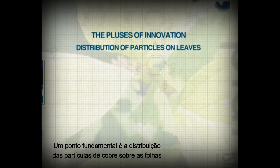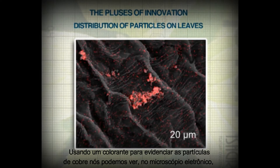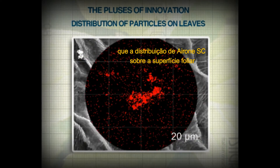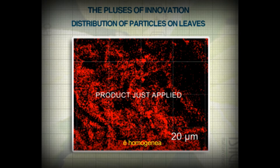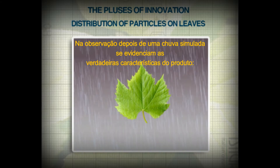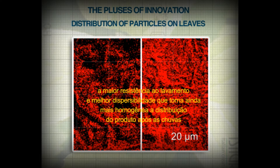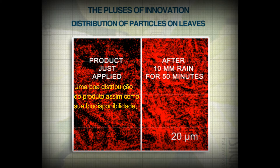The key subject is the distribution of particles on the leaf surface. By using a stain to highlight the copper particles, we can see at the electronic microscope that the distribution of Irone SC on the leaf surface proves to be uniform. Observation after a simulated runoff highlights the true characteristics of the product: strong resistance to washout and high dispersibility, leading to an even more uniform distribution of copper after rain.